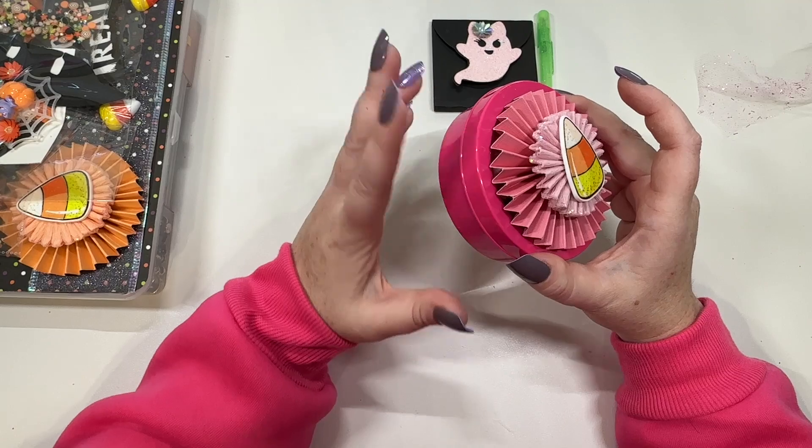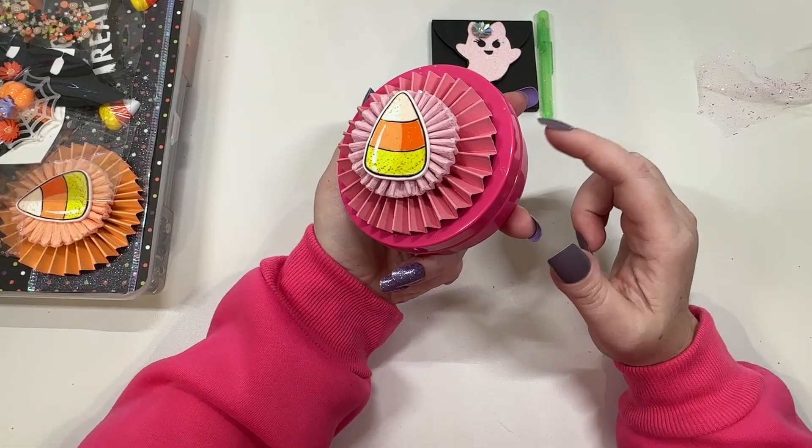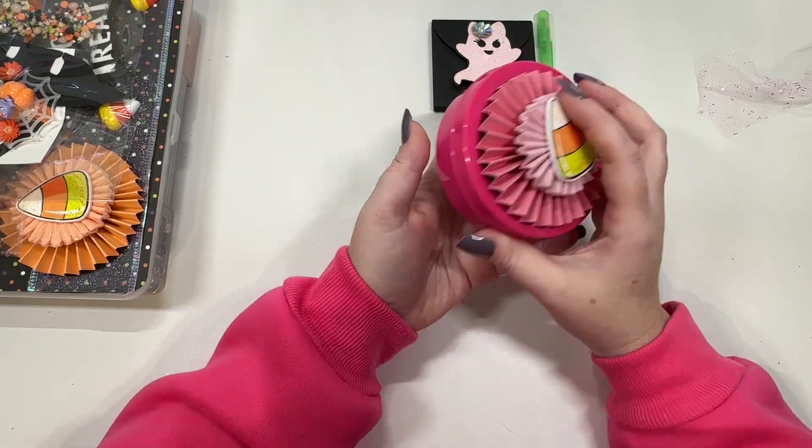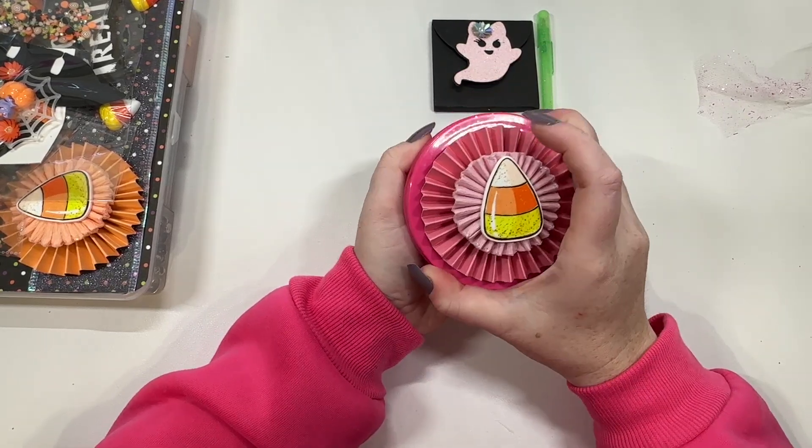And then she's created a little mini embellishment box for me, but she's got it layered. These are from the Dollar Tree — I love these, they're magnetic. She's got it layered up with a couple different rosettes and this candy corn.